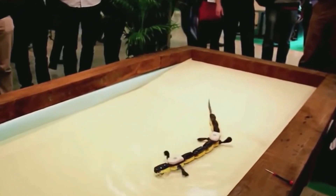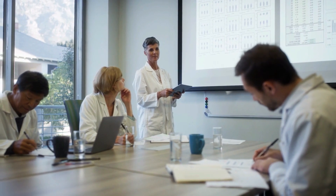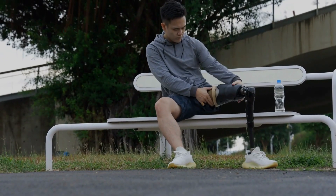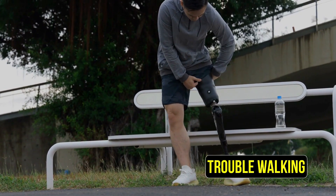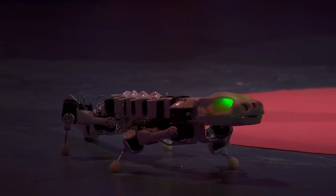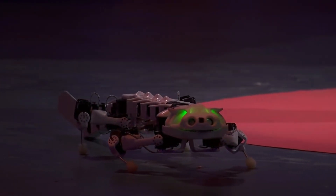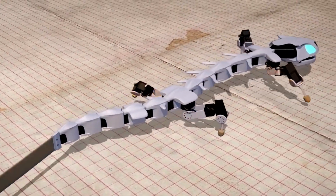This robot has two important jobs: to help scientists learn more about how salamanders move, and to contribute to making better artificial limbs for people who have trouble walking or have lost a limb. While this isn't the first time EPFL has made a robot that looks like a salamander, it is the first one to closely mimic the 3D movements of a newt's skeleton.